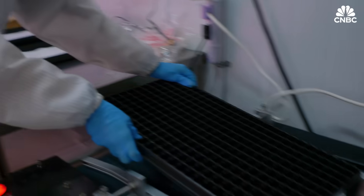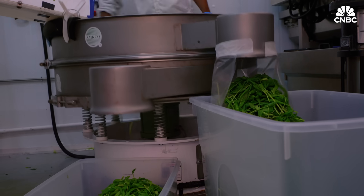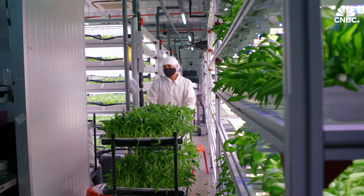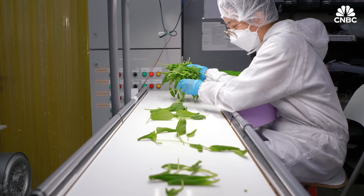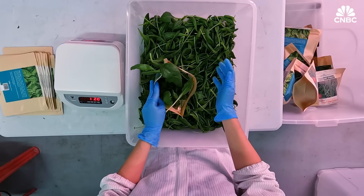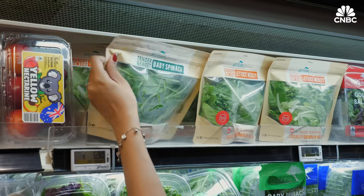Growing and harvesting the perfect crop is never a simple task. Here at this humble farm, manpower is still at the core of its operations. On average, Artisan Green packs over a ton of produce each month, with spinach reigning as its top seller.